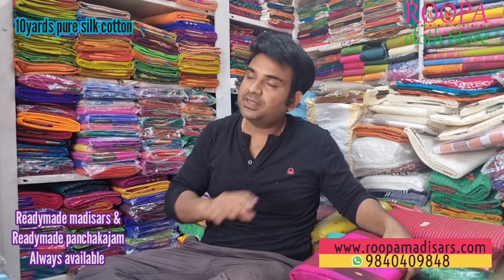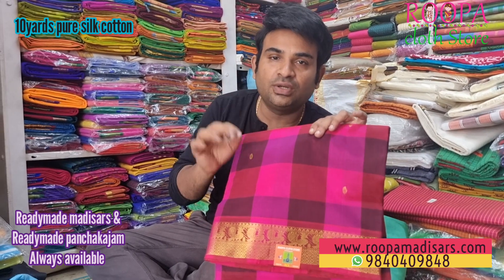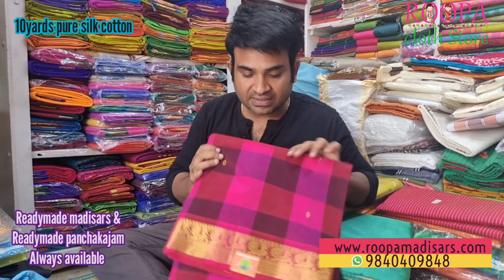If you wish to convert this saree into a ready-made medisar, you can definitely go for it at an additional cost — both i-style and i-ingost style. We'll always have ready-made medisars in our store, Rupa Cloth Store. You can directly buy online through www.rupamedisars.com.